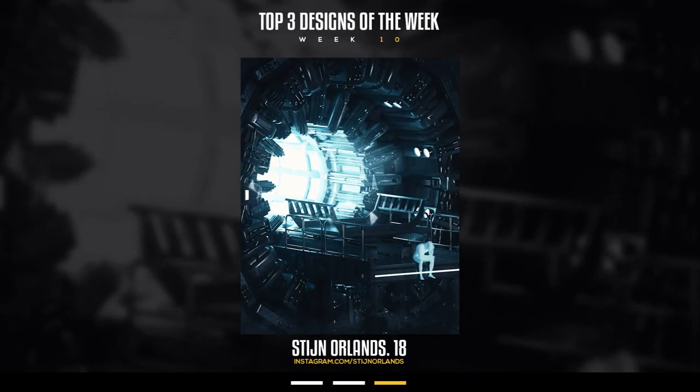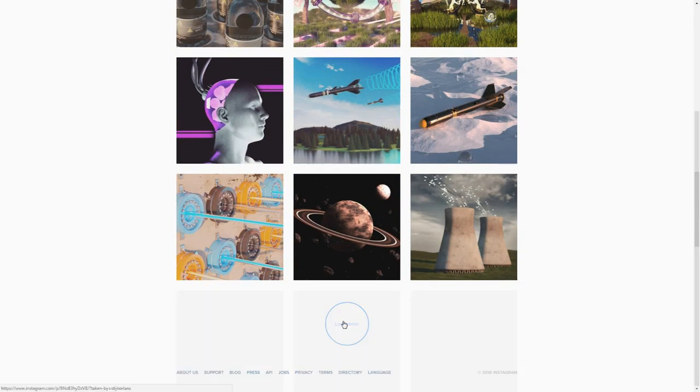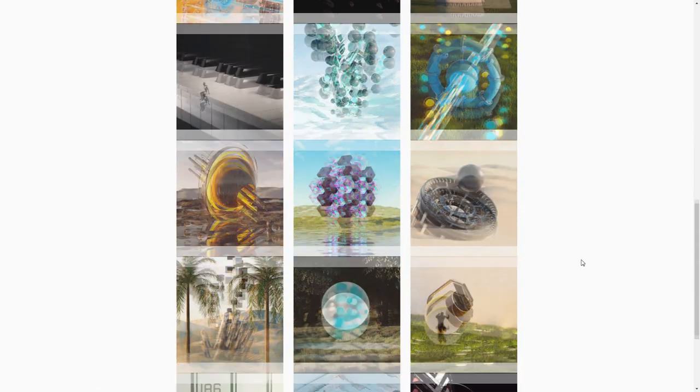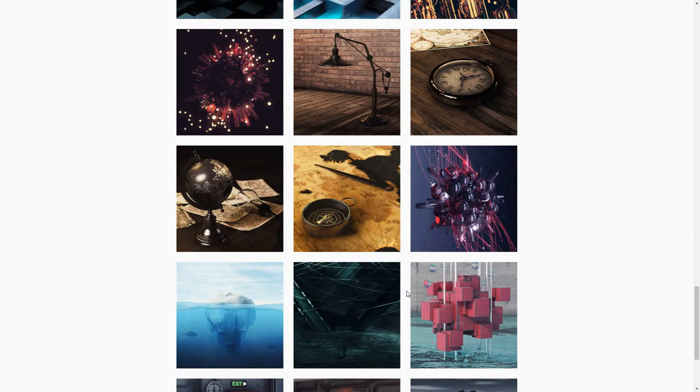Alright guys, top 3 designs of the week, week number 10 — number 1 spot goes to 3D modeler known as Steejan. This dude is 18 years old and he sent in an almost spaceship-rotating, crazy awesome Octane render or V-Ray render — not really sure which one — fully modeled in Cinema 4D with post work done in Photoshop. He is so freaking creative. His attention to detail in his renders is super beautiful.